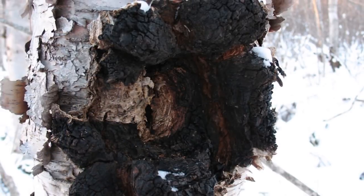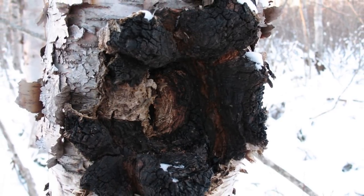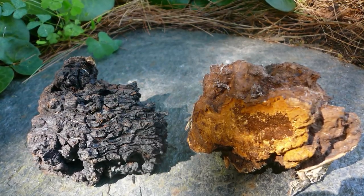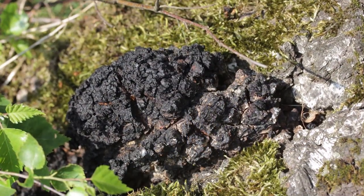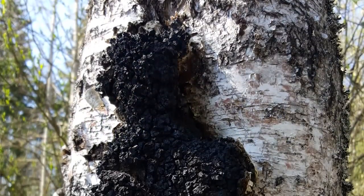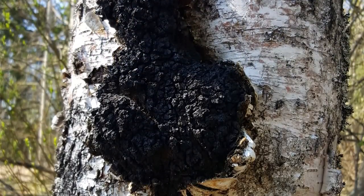A lot of people are probably wondering what is chaga. Well, chaga is a medicinal mushroom that grows on birch trees here in cold northern climates. A lot of things that chaga can or may help with are things like inflammation, people that have cancer, diabetes, high blood pressure, cholesterol issues. There is a plethora of things that chaga can help with.